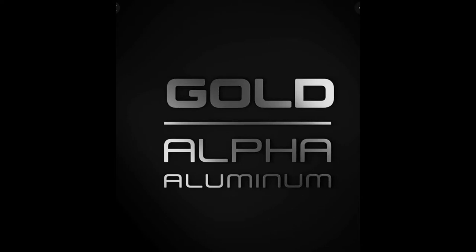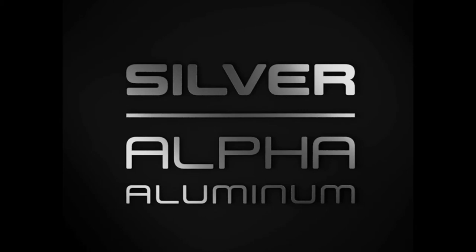The Trek Dual Sport 1 is made with Trek's Special Alpha Gold Aluminum frame, while the Marlin 5 is only made with Trek's Alpha Silver Aluminum frame.